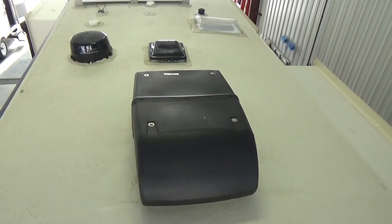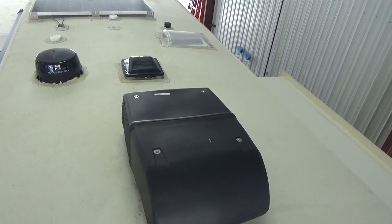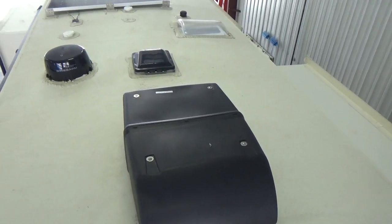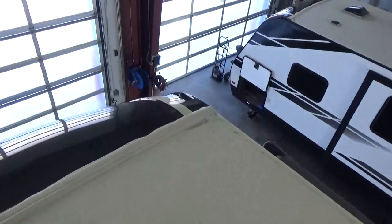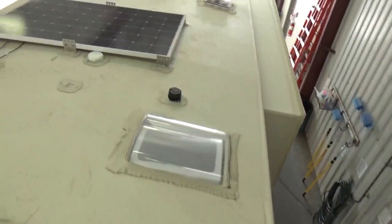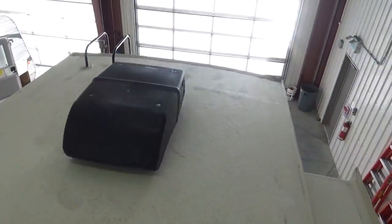Up front on the roof there's another Coleman Mach air conditioner. In the bedroom on the S-Class it's a 13,500 BTU air conditioner, whereas on the regular Solitude you get a 15,000 BTU — not a huge difference, but one of the differences to get that price down. The front cap is fully painted and they load the sealant on. The slide box up front is also a full walk-on. We're going to head back down and rip inside.